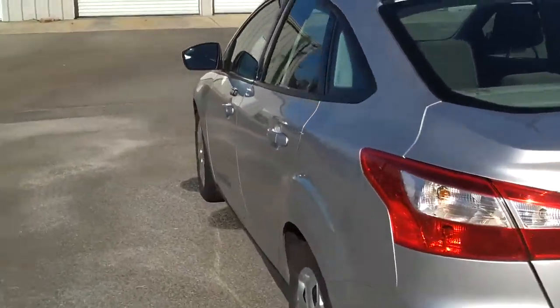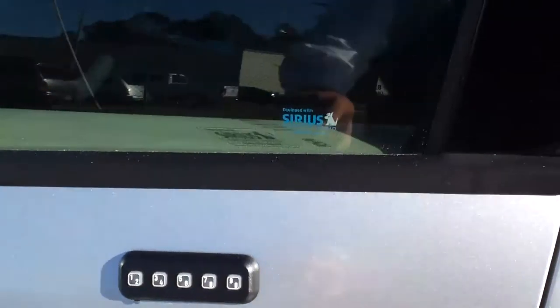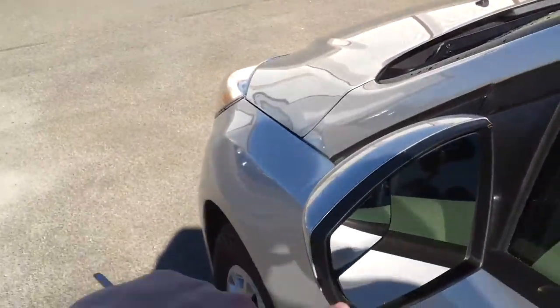That kind of gives you a good look at it. It's a little bit smaller than the Fusion, but it's close. It does have the keypad keyless entry, and also has the blind spot mirrors.